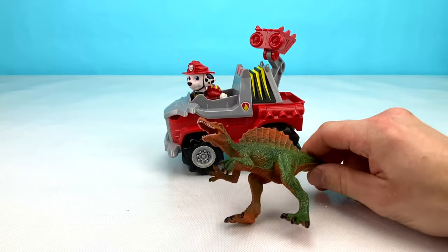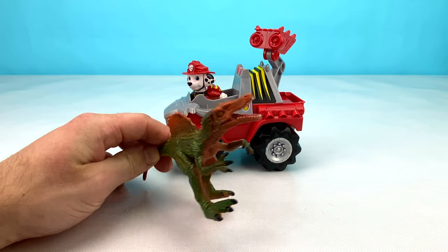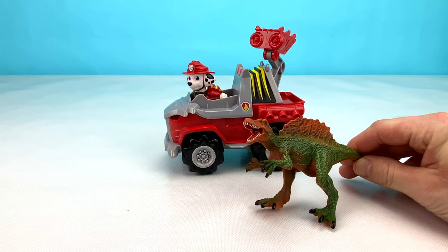Wow, look at this cool Dino that was hiding inside of Marshall's surprise egg. It has some big sharp teeth and big claws on his feet and hands. Let's say bye to Marshall and hi to our last pup.